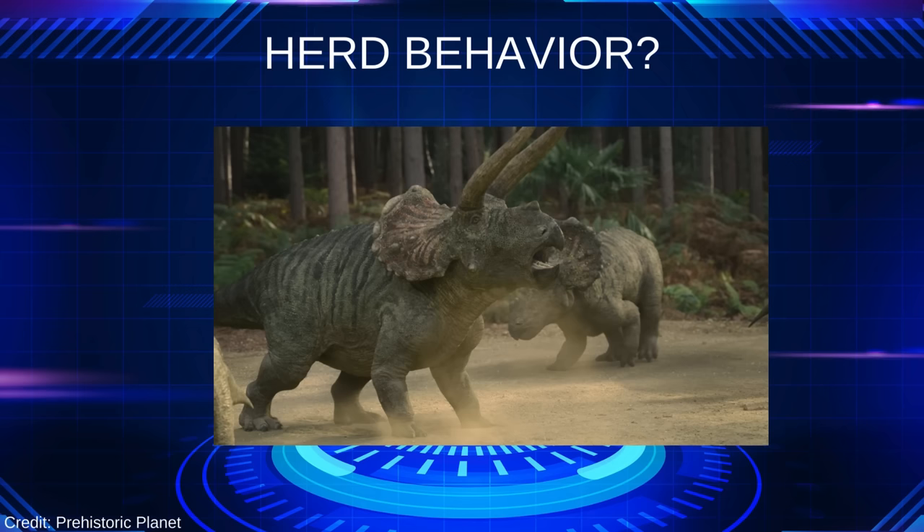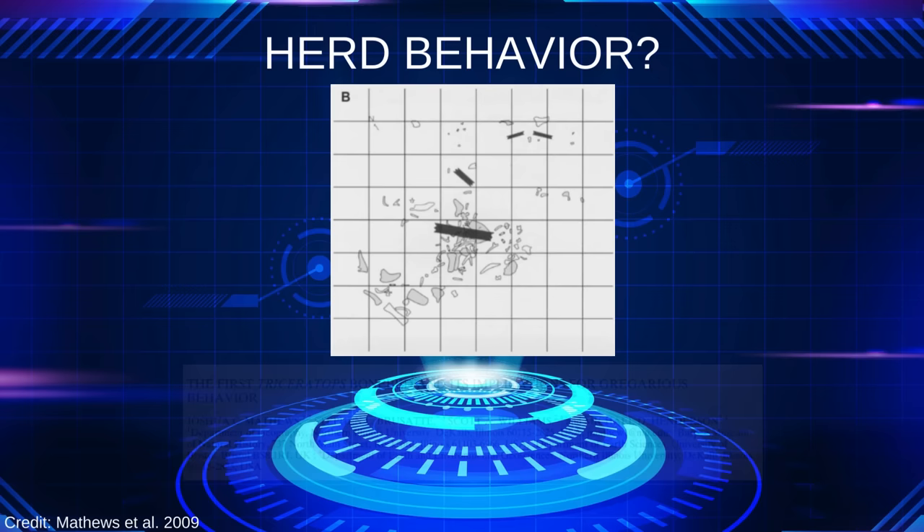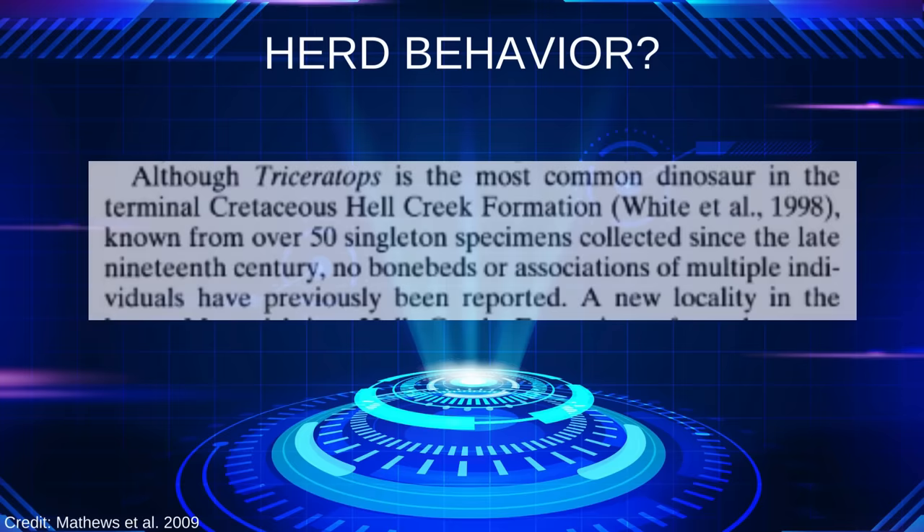Mating may have been one of the few times that Triceratops gathered in groups. It took until 2009 to find a single bone bed of Triceratops, and it only contained three juvenile individuals. The vast majority of the specimens collected were alone, indicating that a solitary lifestyle was more common for our three-horned friend. The idea of Triceratops herds gathering together in a shield wall to defend the group, while evocative, isn't supported by current evidence.